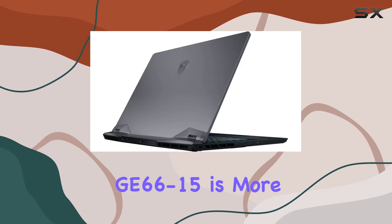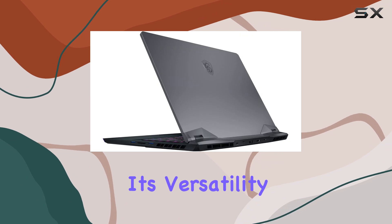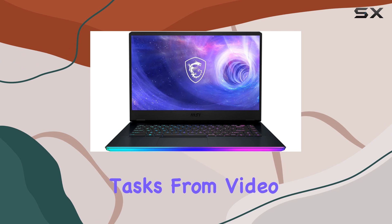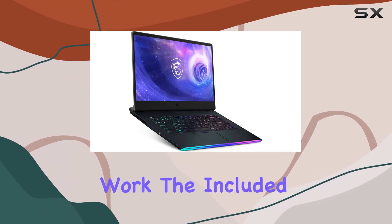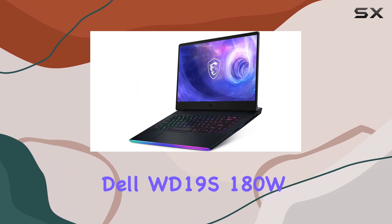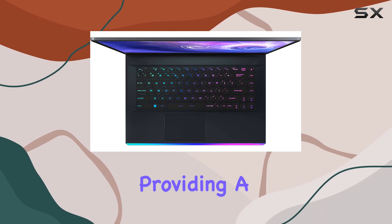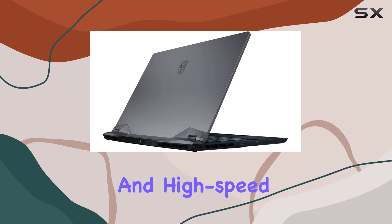But the Raider GE66-15 is more than just a gaming machine. Its versatility shines through in its ability to handle a wide range of tasks, from video editing and 3D rendering to content creation and productivity work. The included Dell WD-19 S180W docking station further enhances the laptop's capabilities, providing a seamless connection to external displays, peripherals, and high-speed networking.